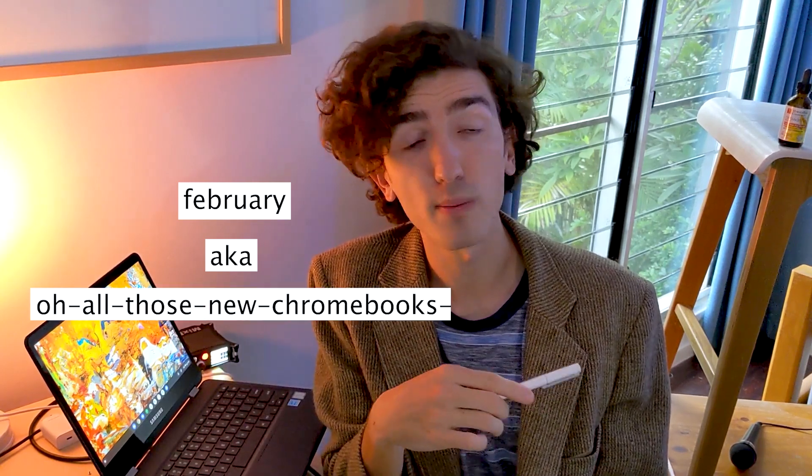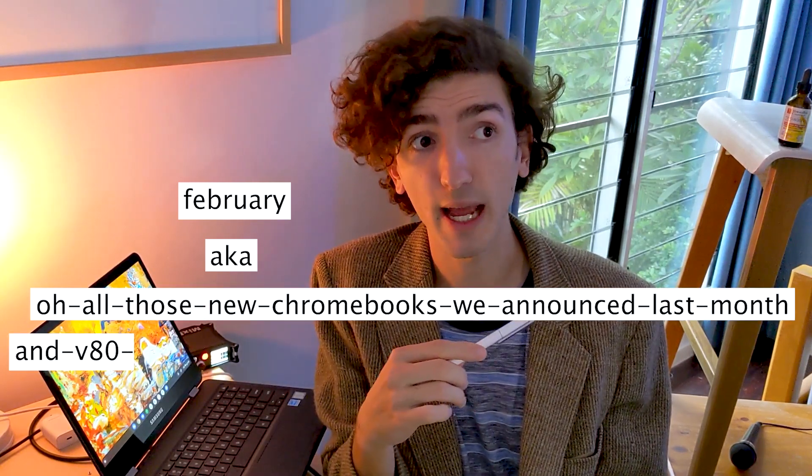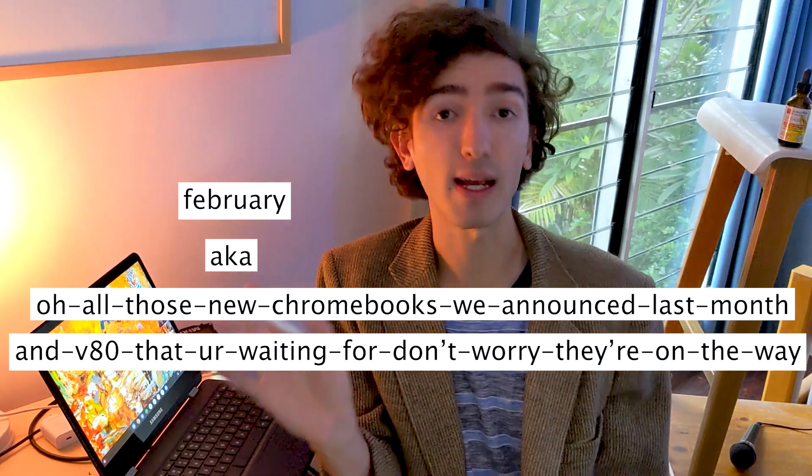It's been a relatively slow month in Chrome OS land. It was the month of all those new Chromebooks we announced last month, and version 80 that you're waiting for. Still, there's plenty to talk about. Let's talk about it.